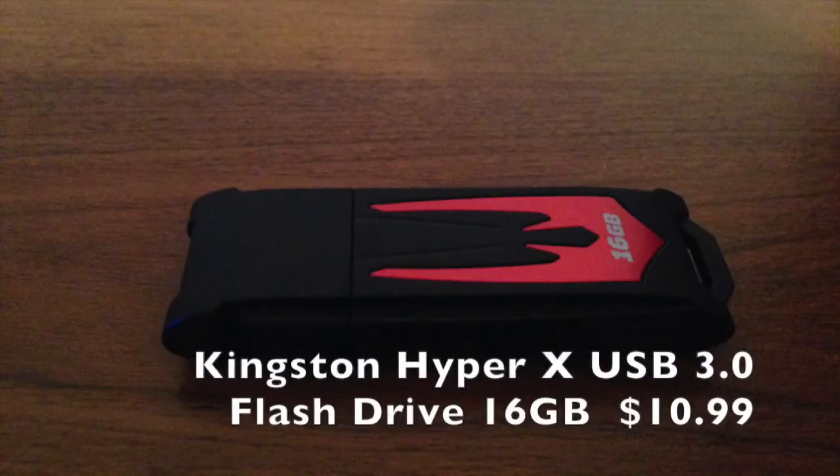Next up we have the 16GB Kingston HyperFury X USB 3.0 flash drive, which retails for around $11.